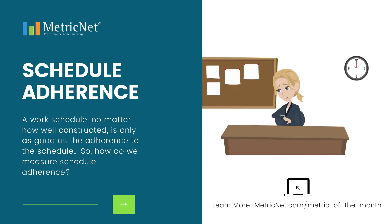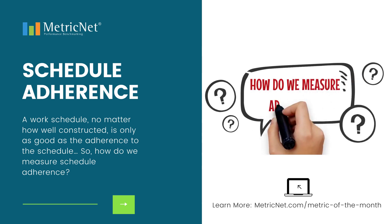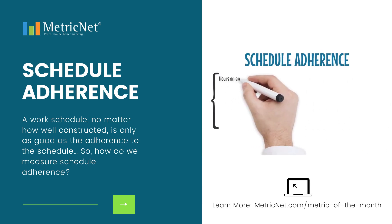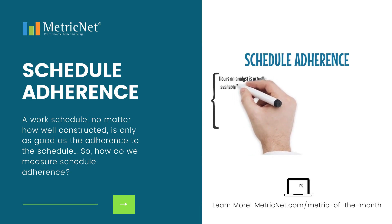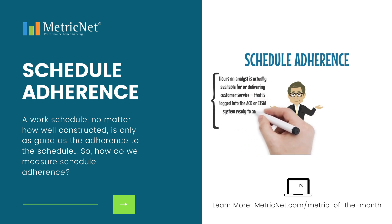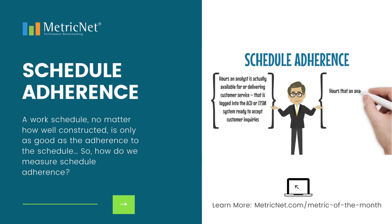A work schedule, no matter how well constructed, is only as good as the adherence to the schedule. So how do we measure schedule adherence? Schedule adherence equals the hours that an analyst is actually available for or delivering customer service — that is, logged into the ACD or ITSM system ready to accept customer inquiries — divided by the hours that an analyst is scheduled to be available to accept customer contacts.